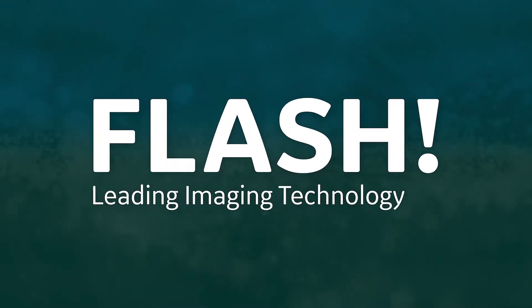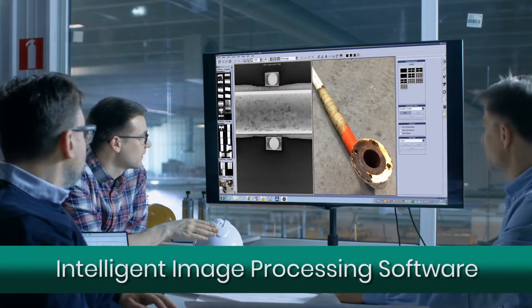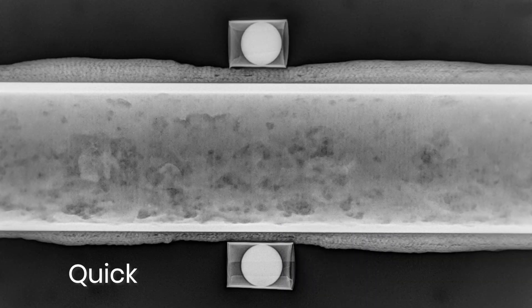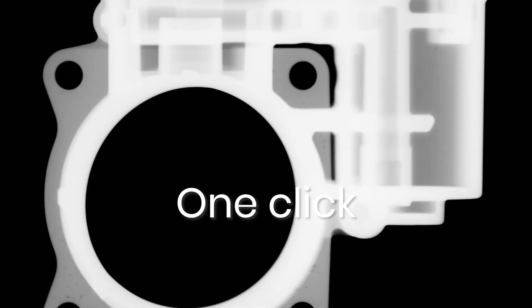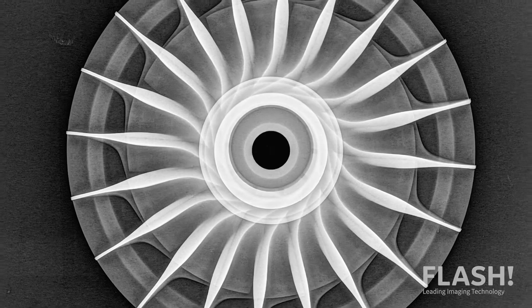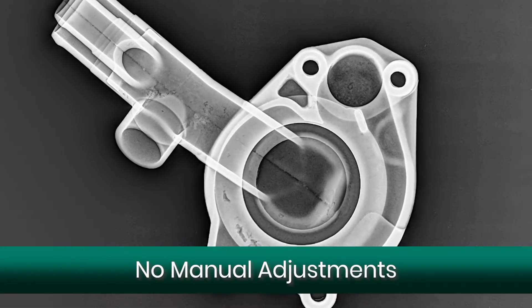That's why we created Flash. This new version of our intelligent image processing software automatically optimizes your digital radiographs quickly and consistently. In one click, you get a balanced presentation of different densities and materials — all the subtle details in one single image with no manual adjustments.